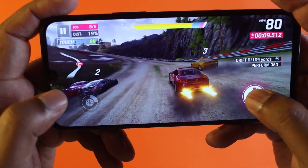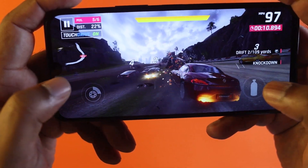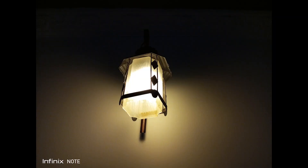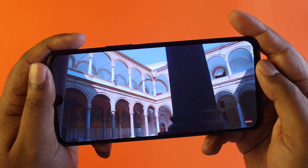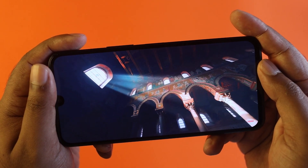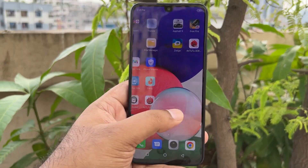The AMOLED panel is a great display. The gaming performance is solid for basic use. It is a good multimedia display. This is a good phone overall with good camera performance and gaming capability. It is a good choice.